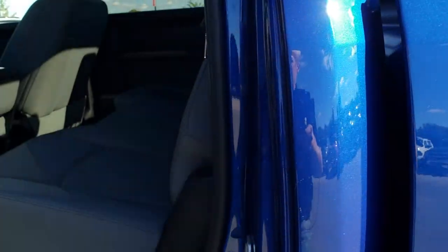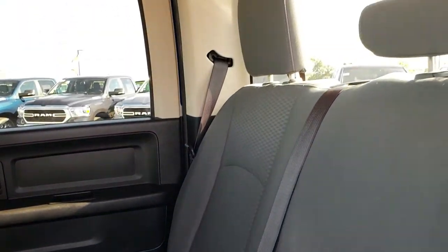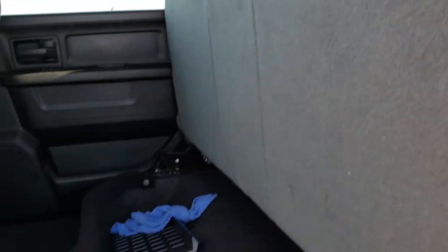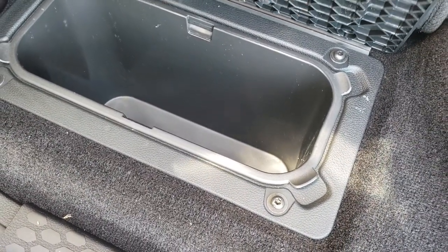Back seats are just as clean as the front seats — no rips, no tears back here. It comes with the LATCH child safety system and has the fixed glass window. These seats fold up for extra storage, and there is storage underneath. You also have in-floor storage with removable bins, so you can put ice, drinks, or whatever you want in there, and they come out for easy cleaning.